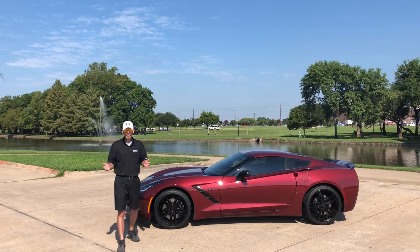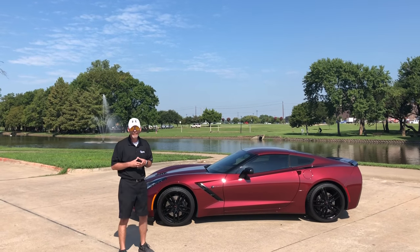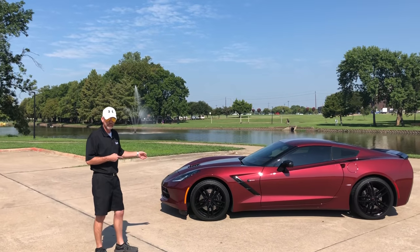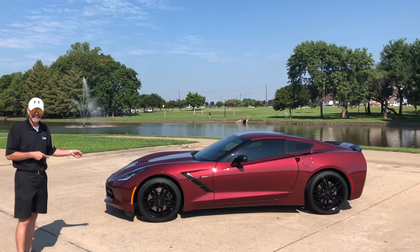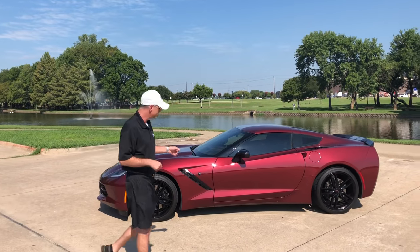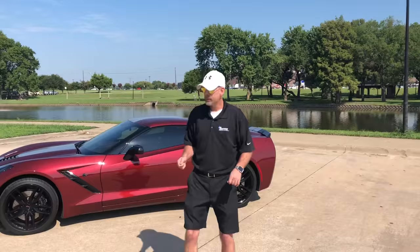Hi guys, this is David Terry here with Hopper Motorplex in beautiful McKinney, Texas. I appreciate you taking the time to learn a little bit more about this beautiful car. It's a 2016 3LT Z51 package with only 6,000 miles on it.